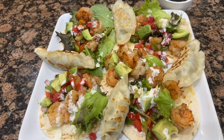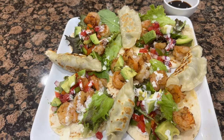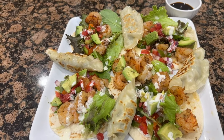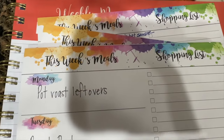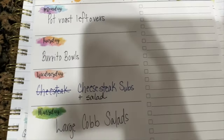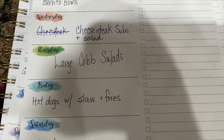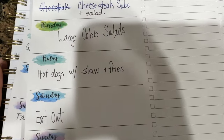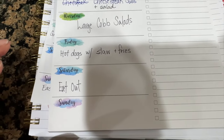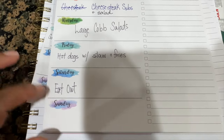This is my lunch today — my husband and I are sharing this platter. I hope it gives you ideas for your own grocery meal plan. Here is our menu for the week: Monday — pot roast leftovers; Tuesday — burrito bowls; Wednesday — cheesesteak subs with salad; Thursday — large cobb salad; Friday — hot dogs with slaw and fries; Saturday — eating out; Sunday — some type of casserole or crock pot meal, TBD.